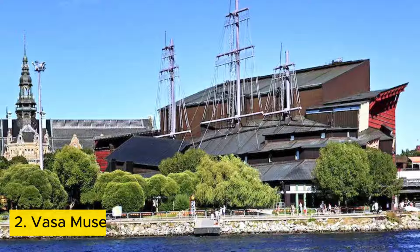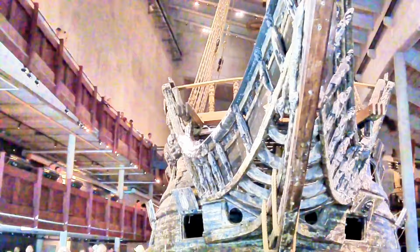Number two: Vasa Museum, Stockholm. Travel back in time and see a giant old ship at the Vasa Museum in Sweden. This amazing building holds a nearly complete warship from the 1600s called the Vasa.